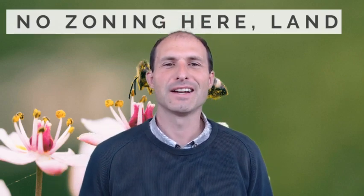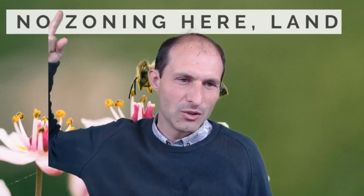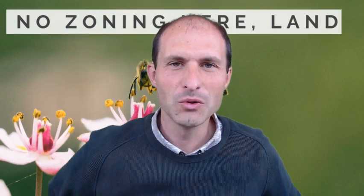Welcome back to RealVacantLand.com. I got another property for you. This one I'm calling 'no zoning here land.' Yeah, no zoning.